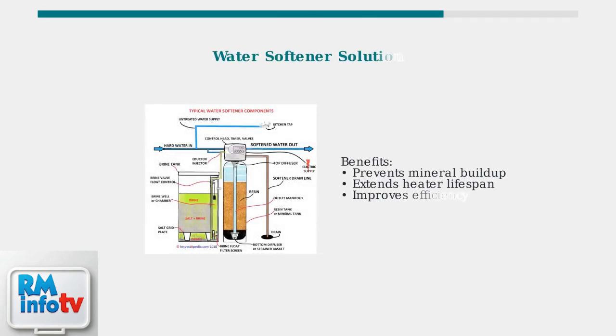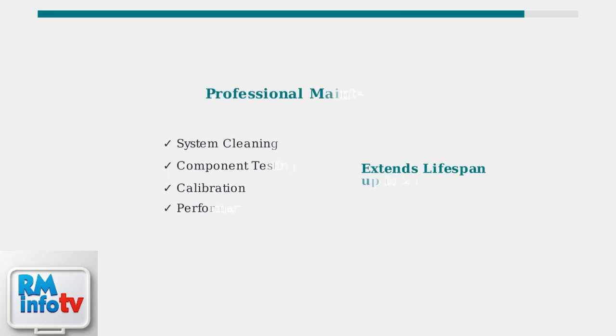For persistent mineral buildup issues, especially in hard water areas, consider installing a water softener system — this prevents minerals from entering your tankless heater in the first place. Regular maintenance, including annual professional service, can significantly extend your tankless heater's lifespan and prevent costly repairs. Professional technicians can perform thorough system cleaning, component testing, and calibration.